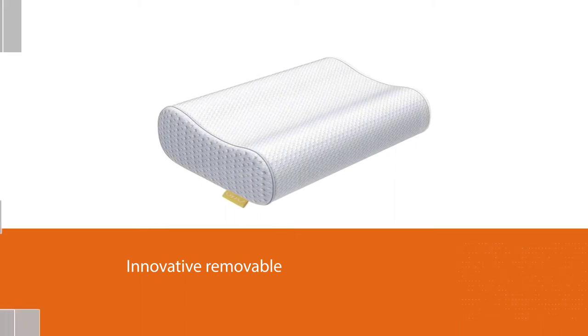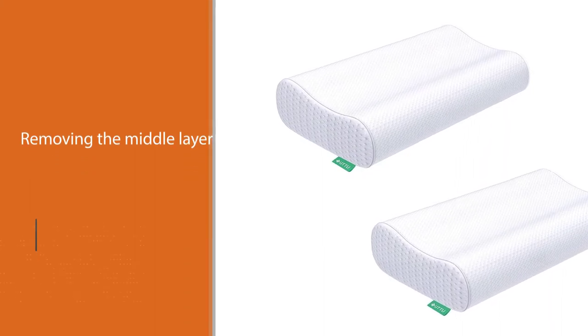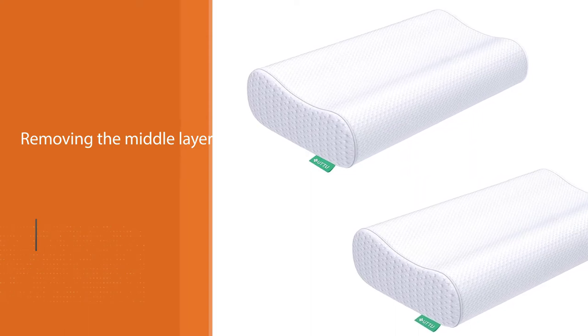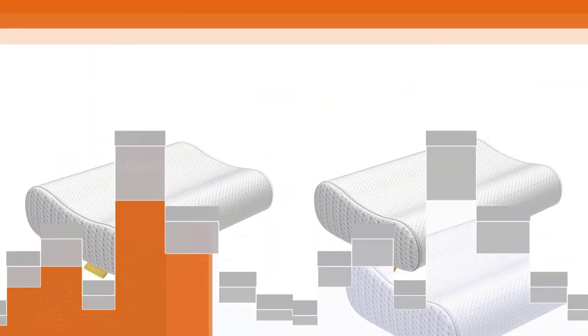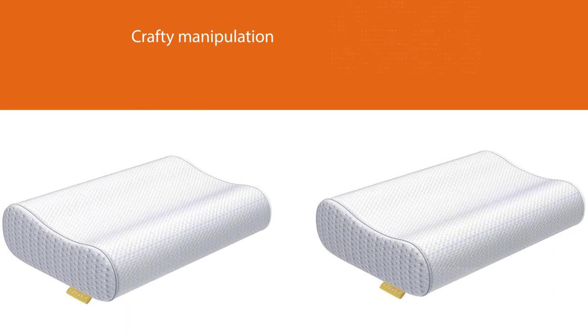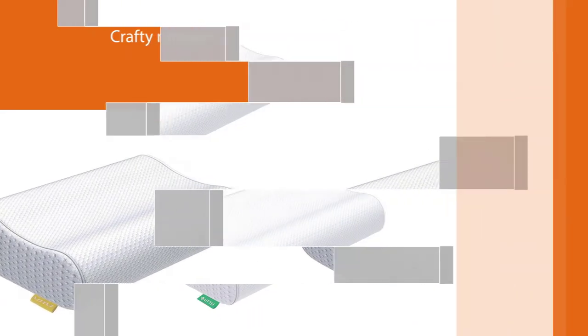Since the upper and lower ends of the pillow are set to different heights, removing the middle layer results in four height options. With the intermediate layer inserted, the pillow stands at 4.7 inches and 3.5 inches high. Without the middle section, it measures 3.5 inches and 2.8 inches high.